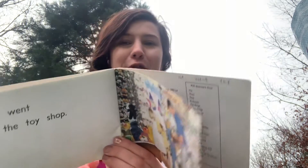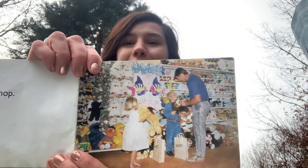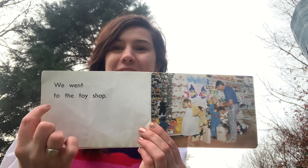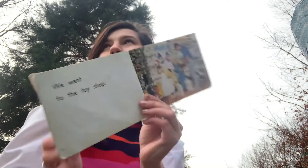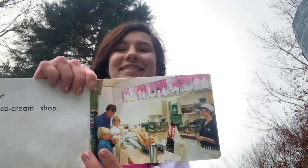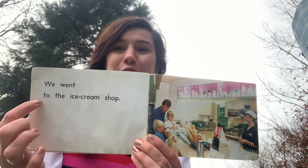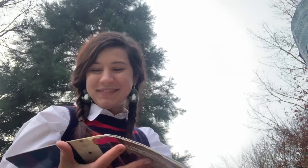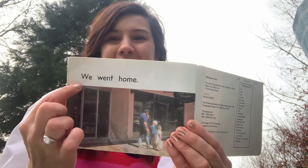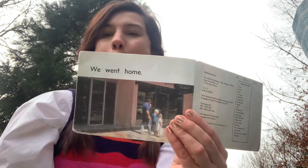And I bet this is one of your favourites. What are they doing there? That's right — toys. We went to the toy shop. Oh, great way to end the day. We went to the ice cream shop. Then we went home.